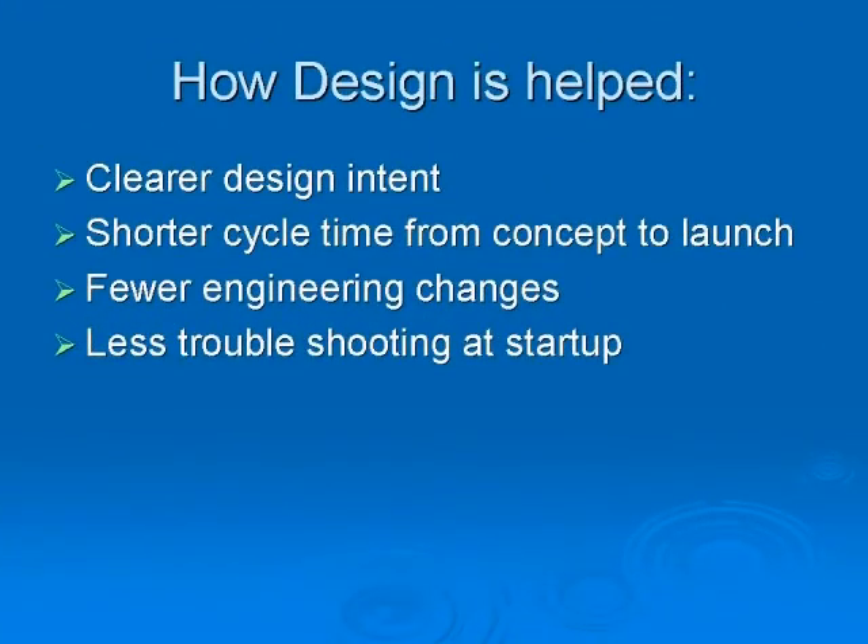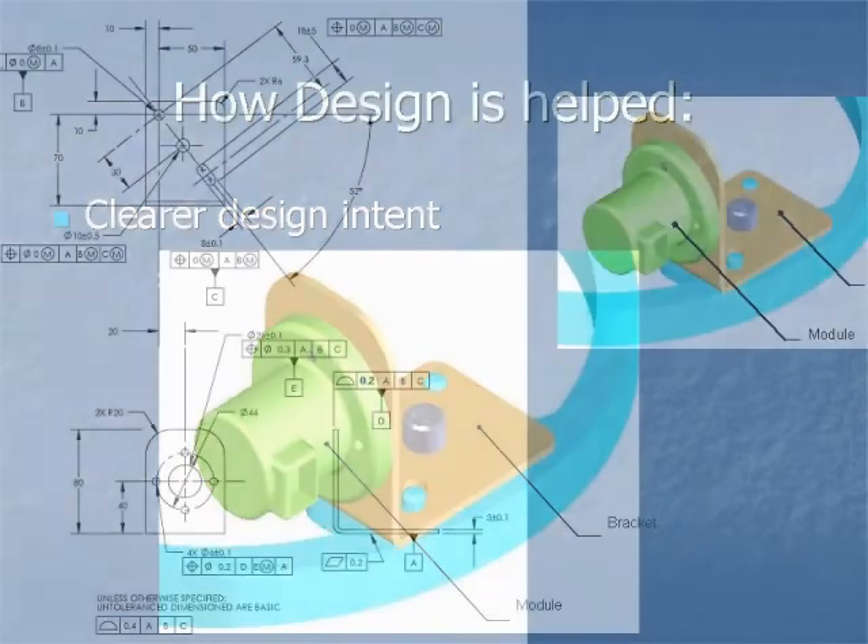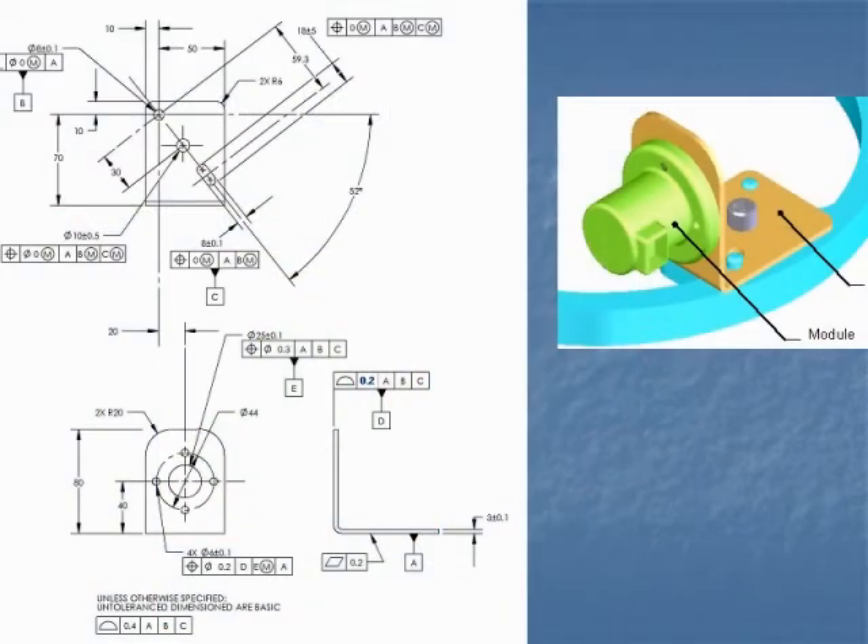GD&T helps design by giving them a way to capture clear design intent. No more questioning what the drawing means — everything has one clear meaning. You will realize shorter cycle time from concept to launch by getting everyone on the same page at the beginning with design previews.